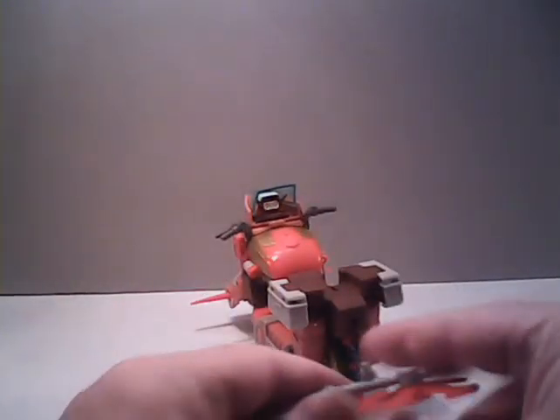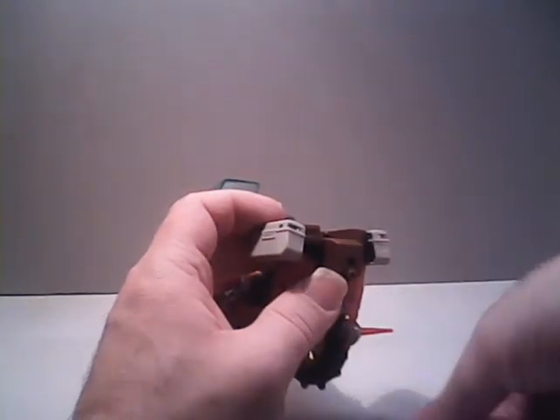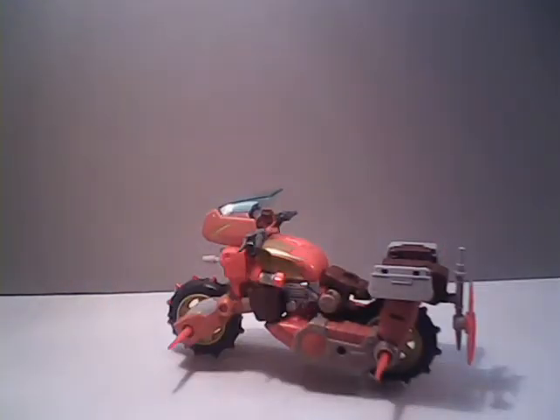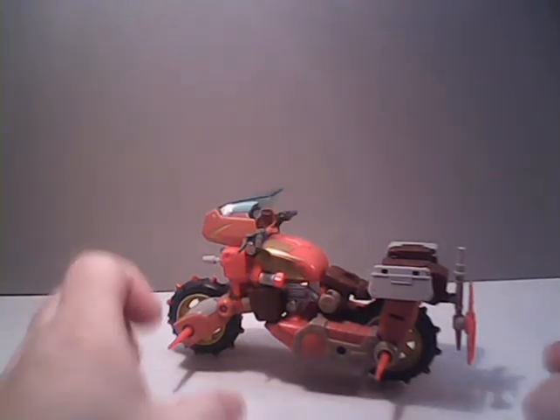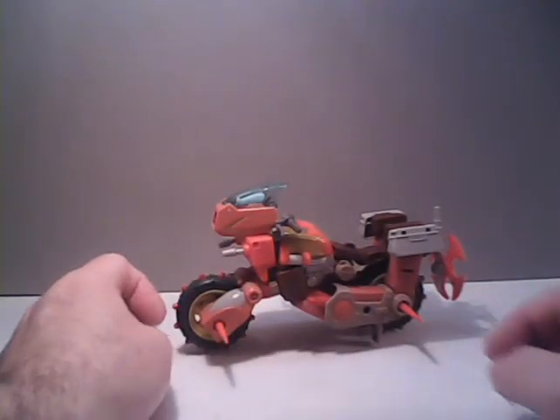If you would like, there's a post right here which is along Rekgar's butt — might as well say it, kids are out there probably laughing — so you can attach the axe back here. Remember, folks, this is a family-friendly channel, so as much as you want to joke about where the axe is going, please refrain from putting that in the comments. And there we have it: Rekgar in motorcycle mode.